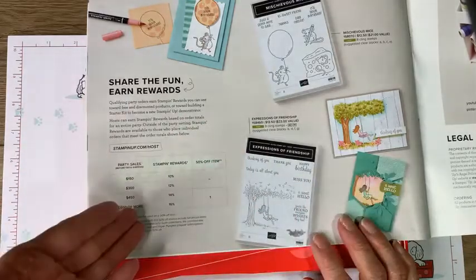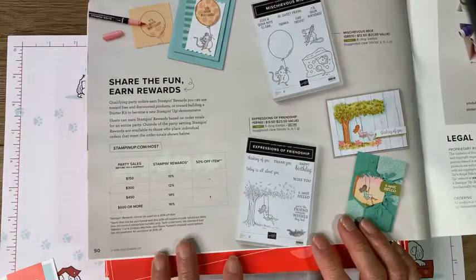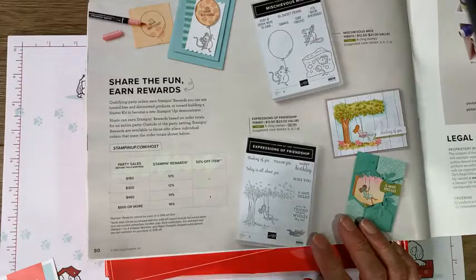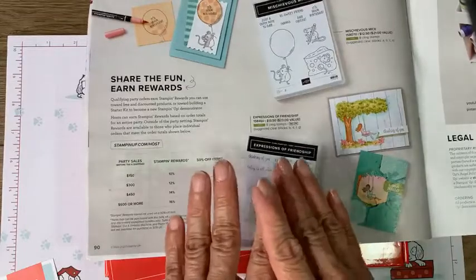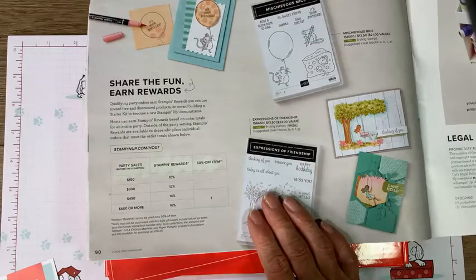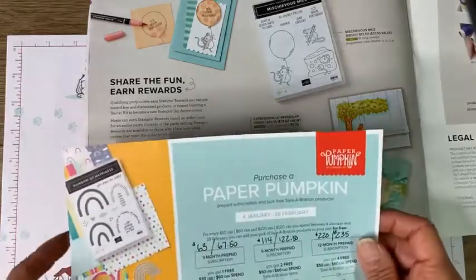What I'm going to suggest is that if you're even thinking about continuing with Paper Pumpkin, reach out to me so I can make sure you are getting the best value and every gift and reward that's due to you. I want to make sure you're maximizing your crafty dollars. Just know the subscription is going to be increasing effective February 11th.